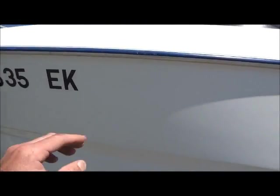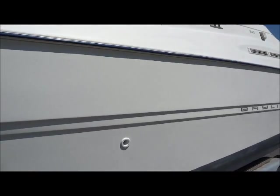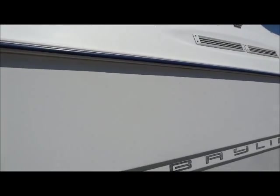The rub rail has a few nicks and scratches on it. It shines pretty good but could use a waxing. There is a scrape right here — not very deep but it's noticeable.